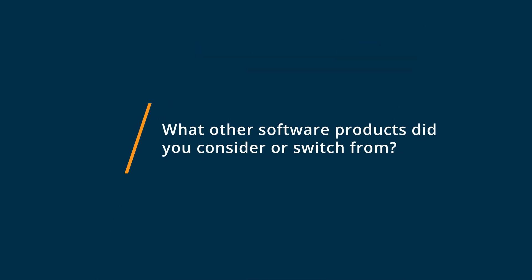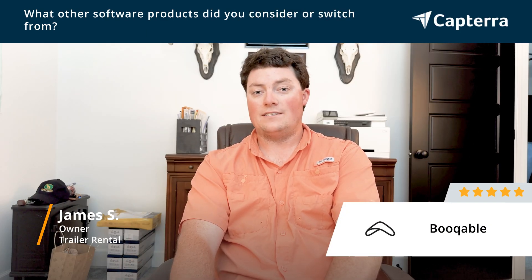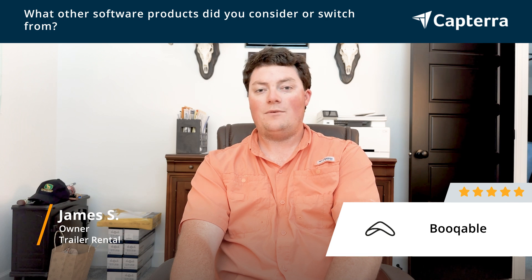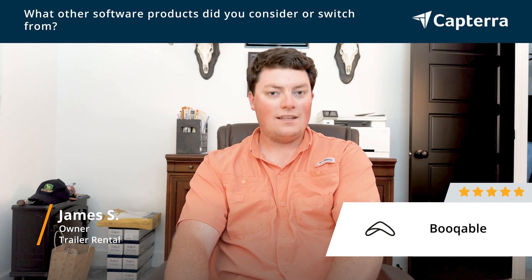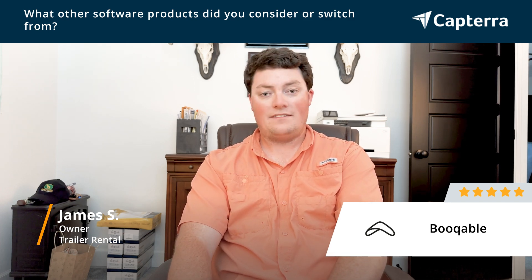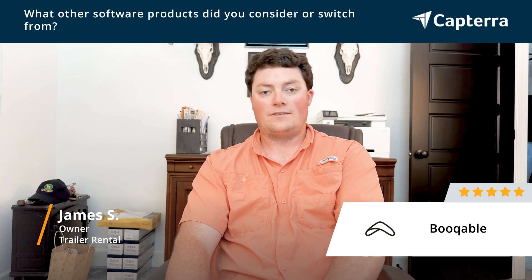Prior to Bookable, I was using a software that many other trailer rental businesses use. This software works for a lot of people, but unfortunately didn't offer a lot of the nice things that Bookable does offer, like automated booking, the ability to integrate payment systems. We really enjoy using Bookable for our trailer rental software.